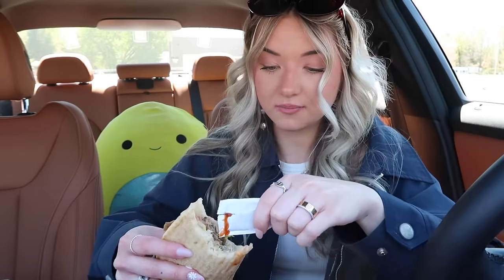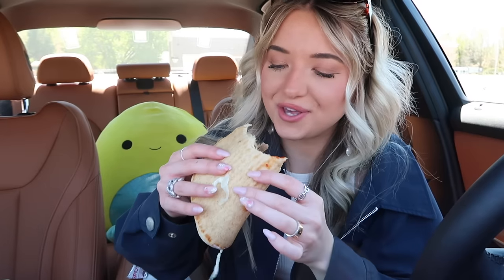If you guys like game shows and you haven't seen The Traitors, I definitely recommend it — it's on Peacock. I used to be a big fan of Survivor when I was younger and I didn't even realize that Survivor was still a thing and still so big. I honestly thought they stopped filming Survivor years ago.